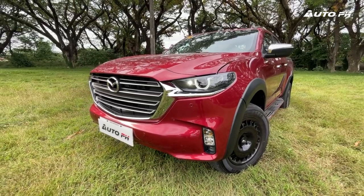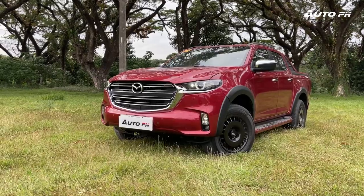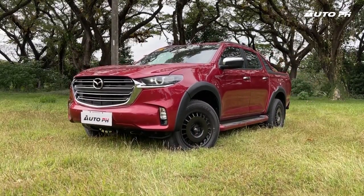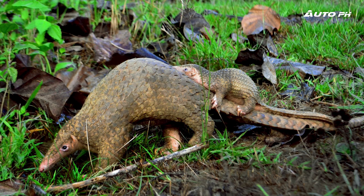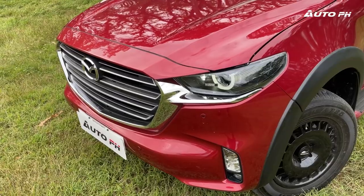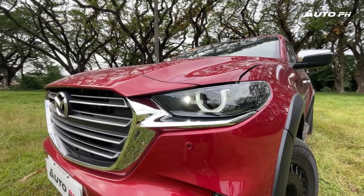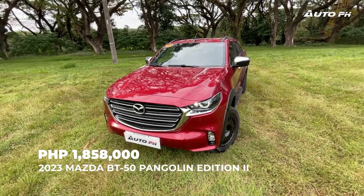We have right here the Mazda BT-50 Pangolin Edition 2 — let's give it a review. The Mazda BT-50 Pangolin Edition 2 is a follow-up to the previous generation Mazda BT-50 Pangolin, which commemorated the preservation of the Philippine pangolin. Based on the BT-50 3.0 4x4, it gets some additions for a more off-roady, rugged look. For those who forgot, the BT-50 is based on the Isuzu D-Max. The 2023 Mazda BT-50 Pangolin Edition 2 is priced at ₱1,858,000.